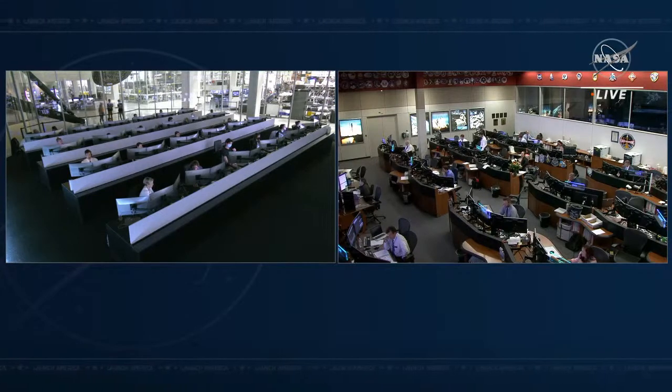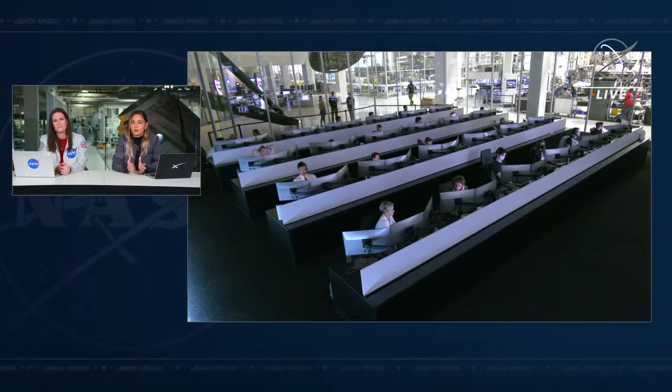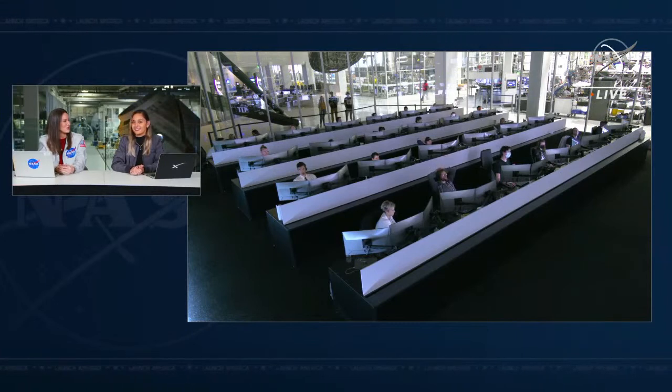If you're just now joining us, you are watching the live undocking of the Crew-3 crew from the International Space Station. So far, they have undocked from the space station. They've completed two burns so far — burn zero and burn one of the departure burns. We do have two more burns coming up as they make their way further and further away from the International Space Station and get the vehicle on a trajectory to make its way back home to Earth. We're about 700 meters away from the International Space Station.